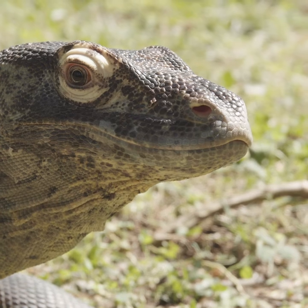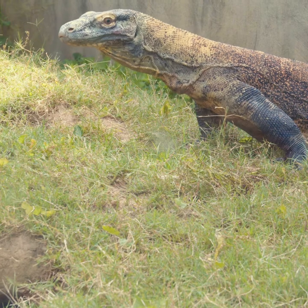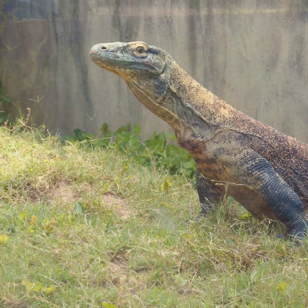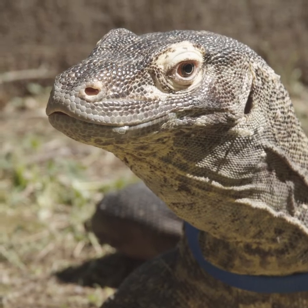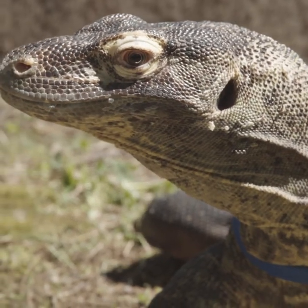Memphis Zoo has been very successful breeding Komodo dragons in support of the SSP. We've hatched 26 dragons here at the Memphis Zoo. Only one other zoo has had more dragons born, but we've hatched dragons four times here at the zoo, more than any other zoo in the world, making us number one in the dragon business.